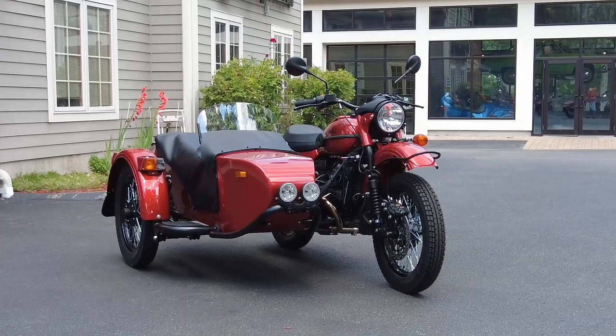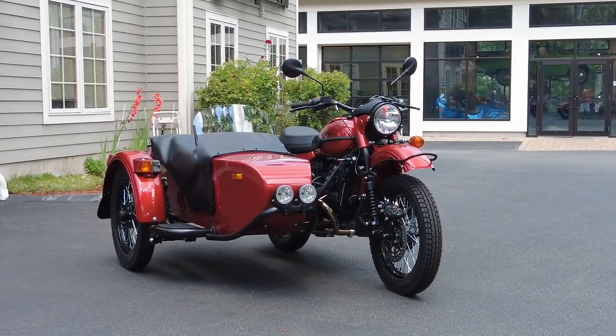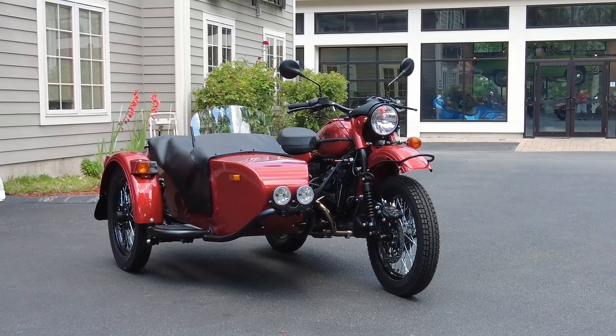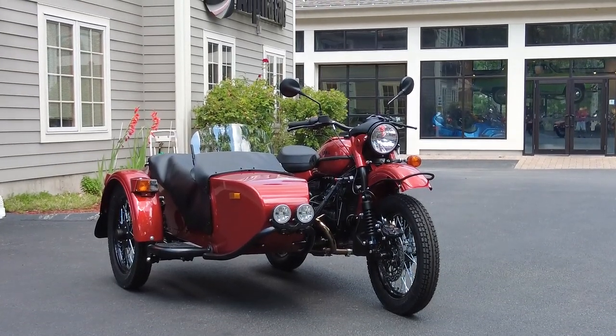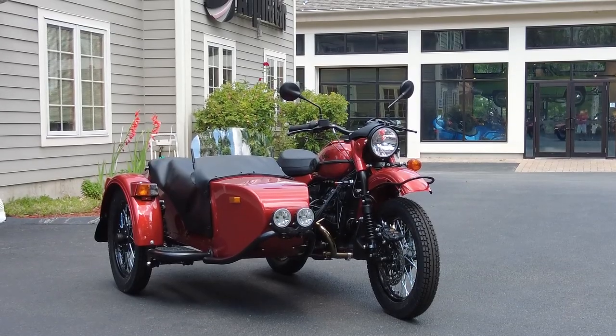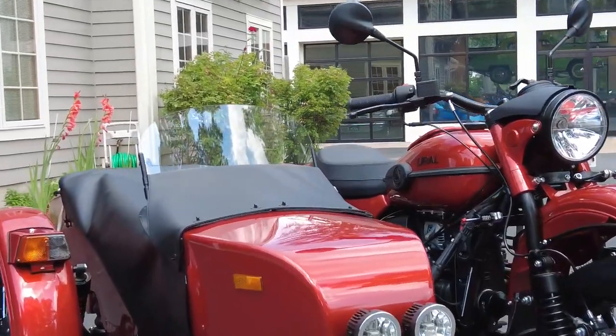Welcome to Alphacars. My name is Dimitri and today we're checking out a 2021 Ural CT in gorgeous terracotta color with some amazing custom features. Let's take a closer look at this fantastic motorcycle with the sidecar.